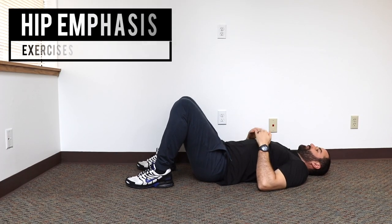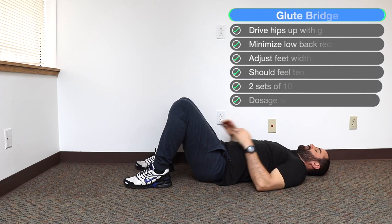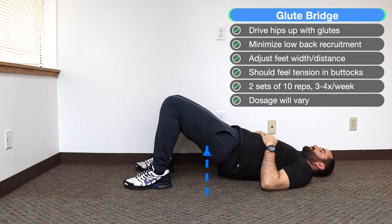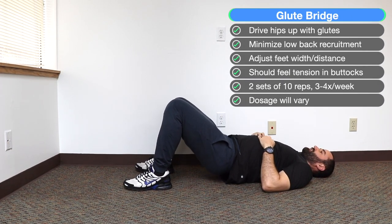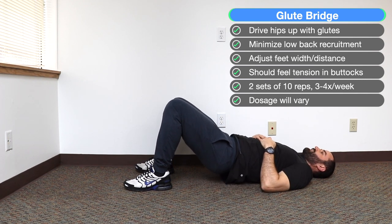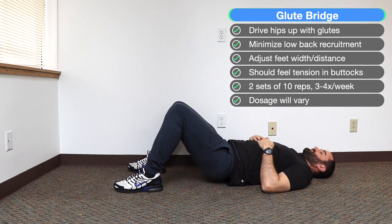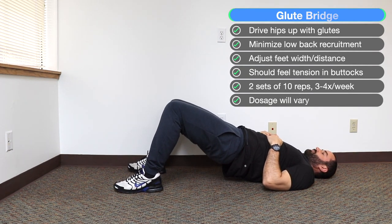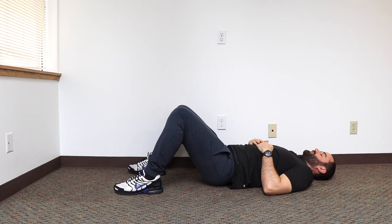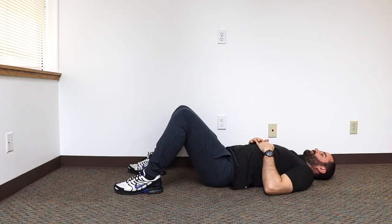The glute bridge is a great exercise for this. On your back with your knees bent and your feet flat against the floor, you're going to use your buttocks muscles to drive your hips up towards the ceiling and come down. You want to feel tension in your glutes, not your low back. You may need to tinker with where your feet are or the width to decrease stress on your knee. We recommend two sets of 10 reps, three to four times a week. We have a video on how to do the glute bridge correctly — we'll put the link below.